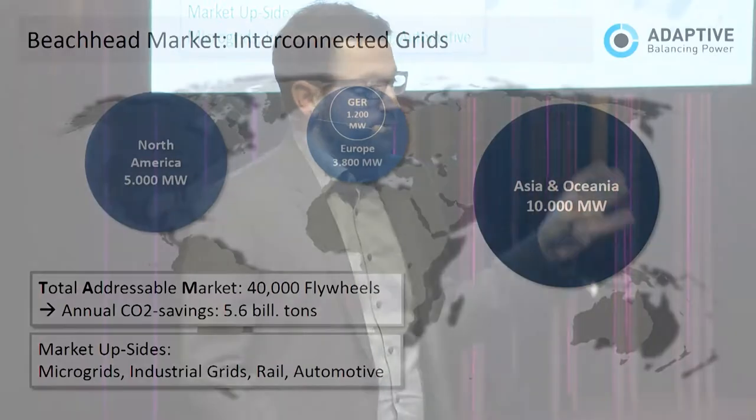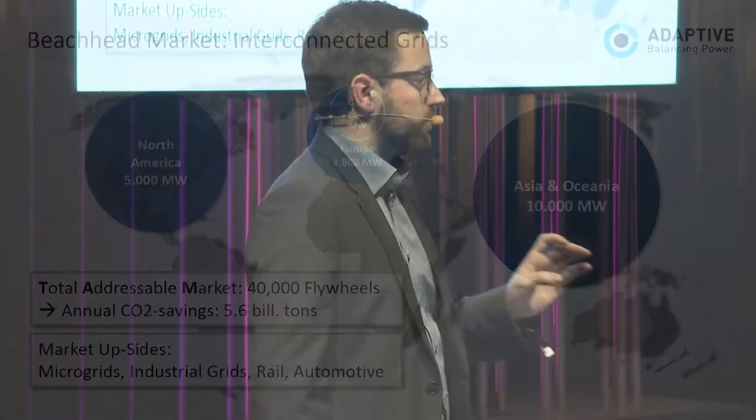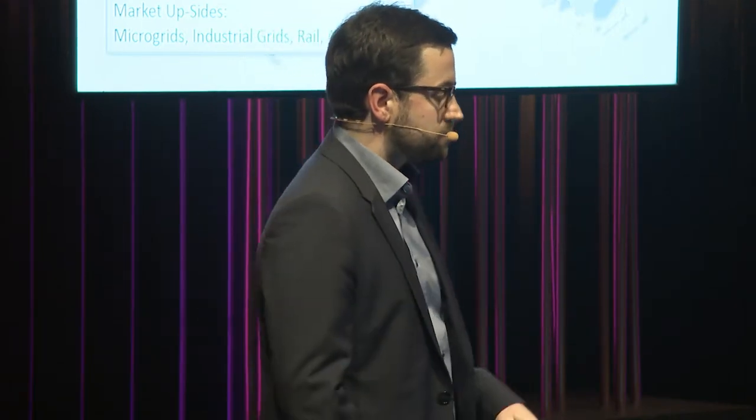Our market is global. We start with interconnected grids in Germany and Europe, going to the US in 2020 and Asia and Oceania around 2023. We think there's a market for 40,000 flywheels globally, each one worth that nice Tesla car over there. Our business model: we have partners who manufacture the components based on our specification. We assemble the flywheels, put our software on, and bring them to our customers.